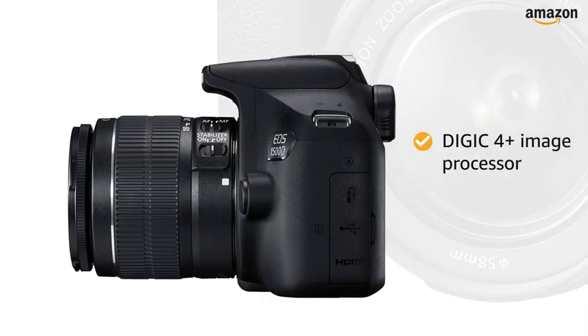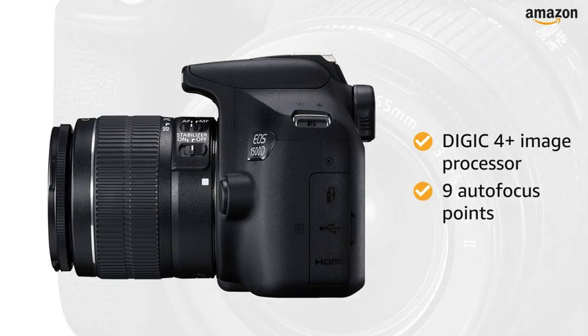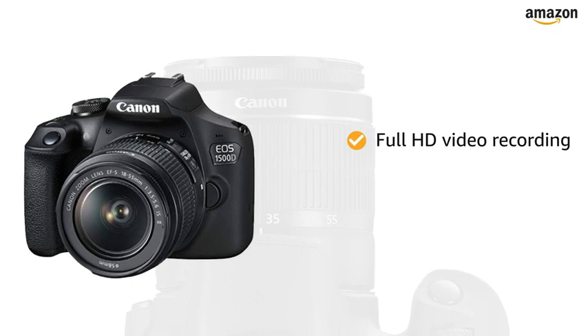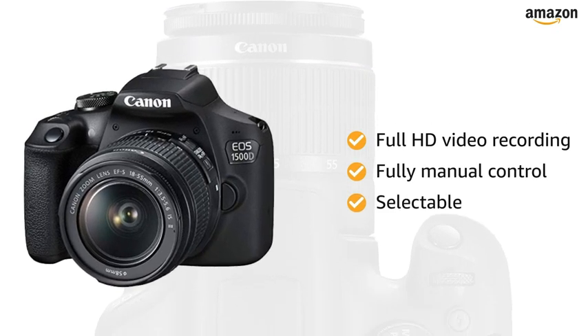The Digic 4 Plus image processor along with 9 autofocus points ensure speed and accuracy. You can record full HD video with fully manual control and selectable frame rates.